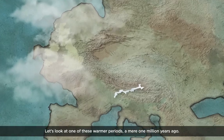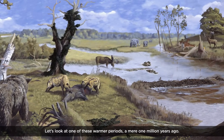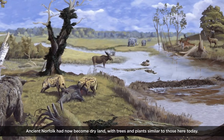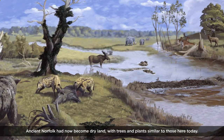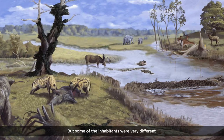Let's look at one of these warmer periods, a mere one million years ago. Ancient Norfolk had now become dry land, with trees and plants similar to those here today.